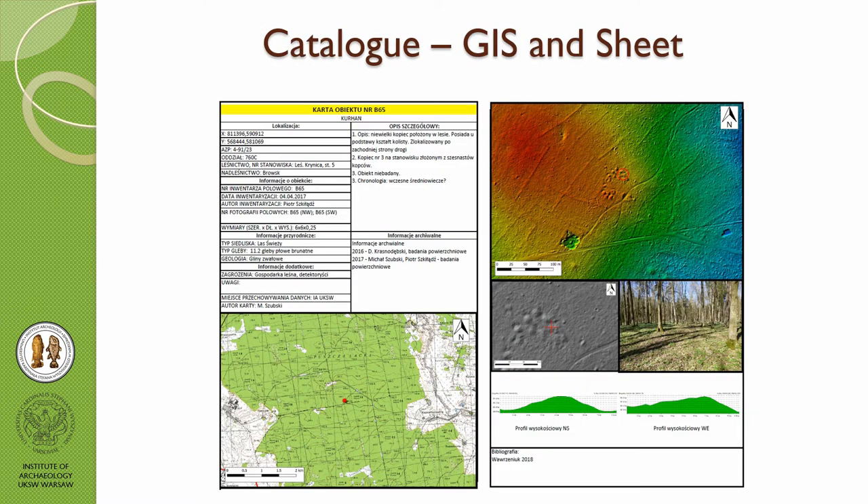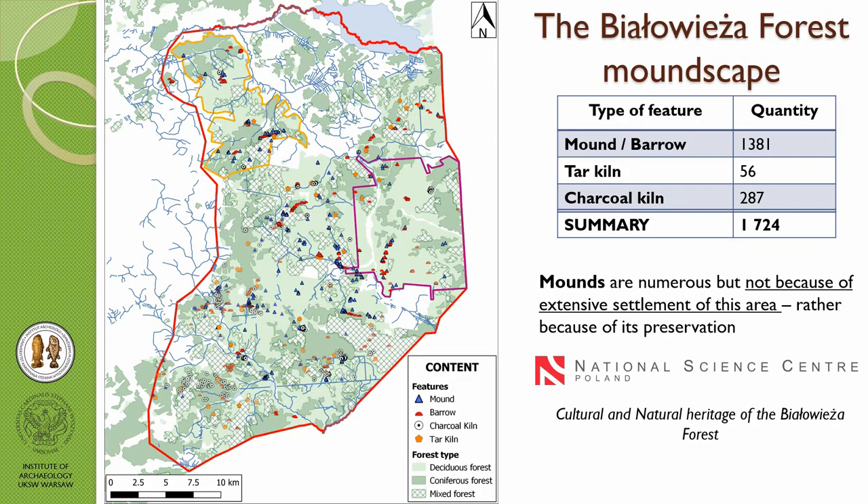I catalogued everything in GIS and also on sheets with all the information. This is also part of the project I'm involved in about Białowieża. We have coordinates placed on a map and DEM with cross-sections of each monument.